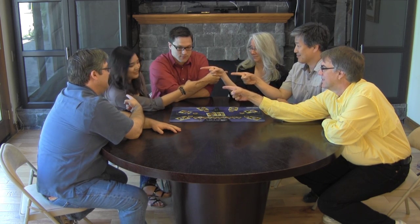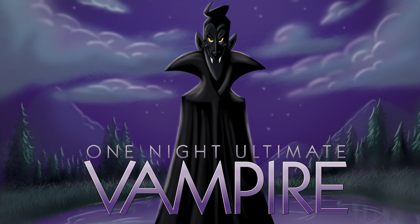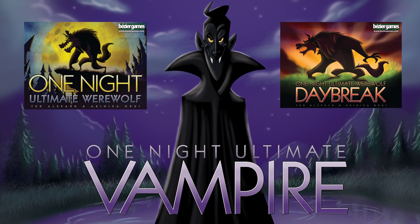After all the nighttime role actions are complete, players discuss who among them are the vampires. When time is up, everyone votes. If the player with the most votes is a vampire, the village team wins. If it isn't a vampire, the vampire team wins.